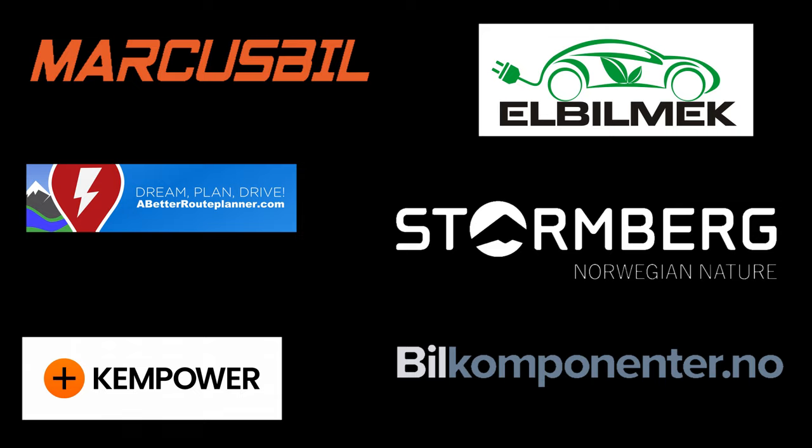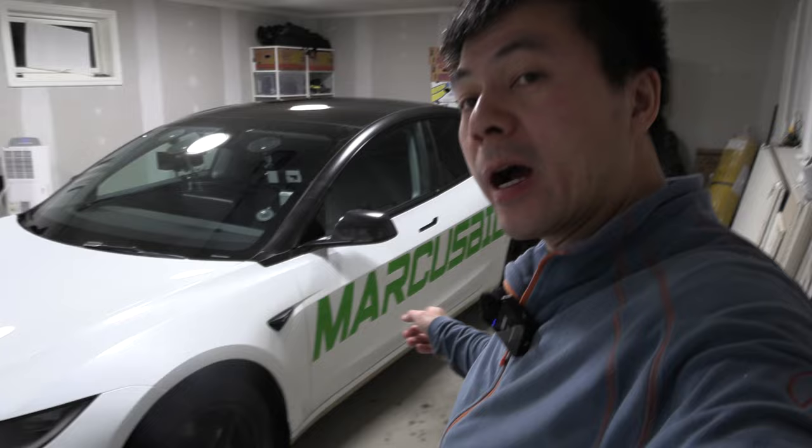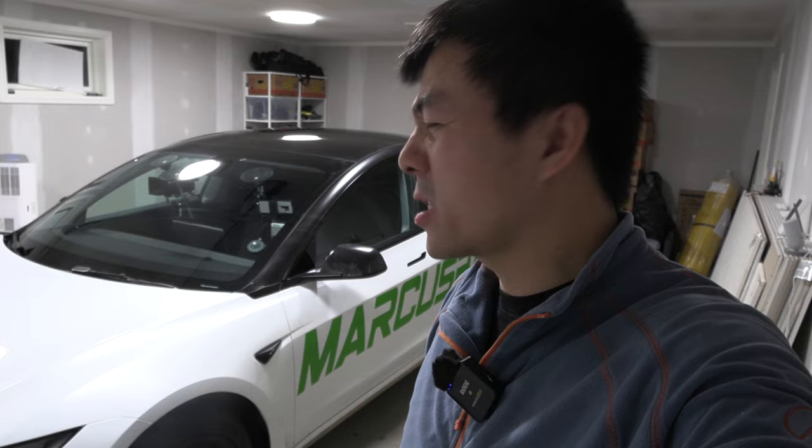We are back with the Highland and we're going to the Highland. This is the Marcus Biel Highland. A couple of days ago I went to Hemsedal with a Polestar 2, and I want to see if we can go from Yesheim to Hemsedal and back again. The Polestar couldn't make it all the way back, so I'm wondering — can the Highland do it? Let's try.